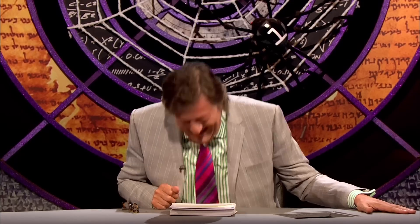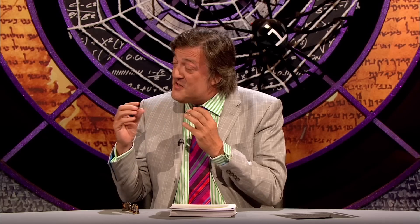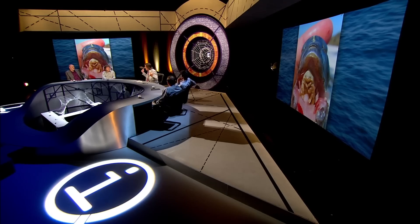It's called the tongue-eating louse. It's developed claws and it latches on to the tongue. You can see how big it is — it sucks the blood out of the tongue such that the tongue disappears, and it replaces the tongue. The animal thinks its tongue is actually this louse.